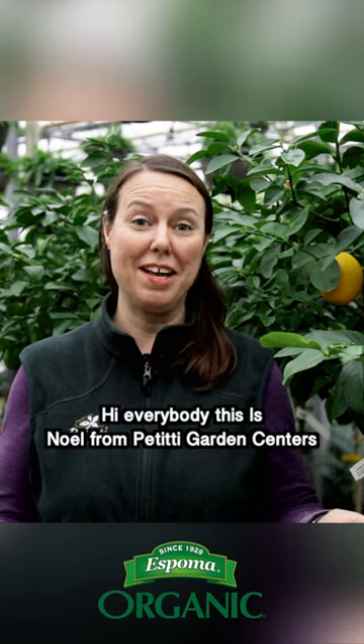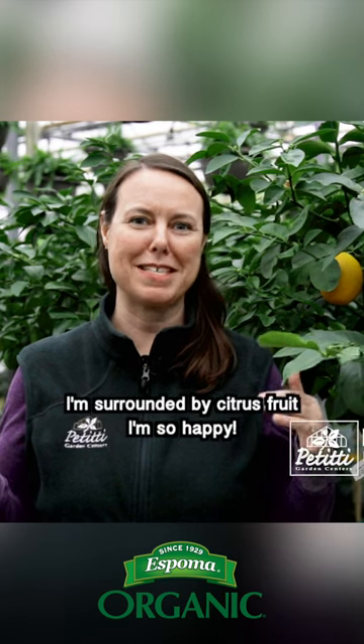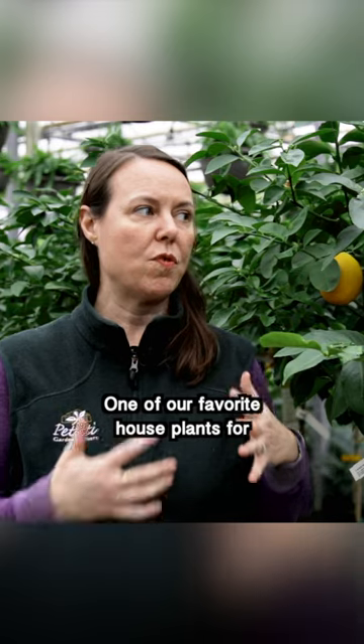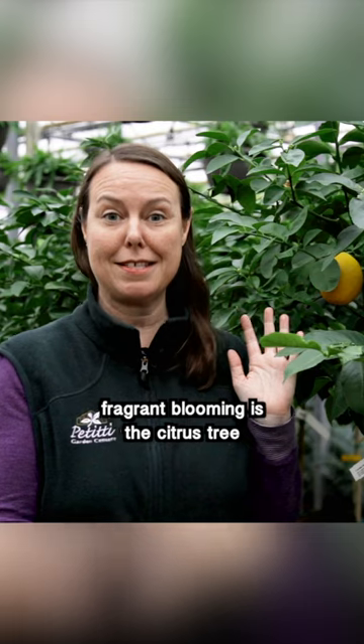Hi everybody, this is Noelle from Petiti Garden Centers and I'm here at Casa Verde. I'm surrounded by citrus fruit — I'm so happy! One of our favorite house plants for continuous, wonderfully fragrant blooming is the citrus tree.